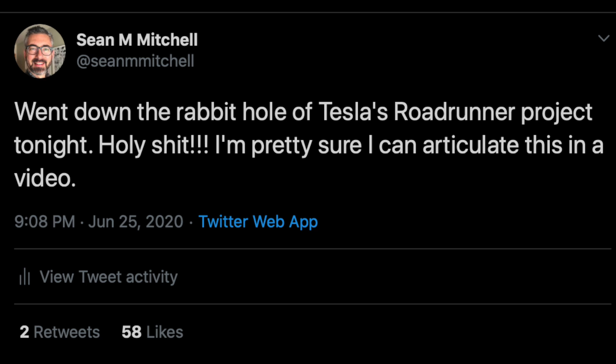Hey, what's going on everyone? It's Sean from AllThingsEV and I think I've got a really interesting video for you. As I mentioned last night on Twitter, I went down the rabbit hole of Tesla's Roadrunner project and came across some really interesting new bits of information that I haven't heard anyone talk about yet, and started to connect the dots on some things that I already know about Tesla that really hasn't been talked about by very many people. So let's jump in.